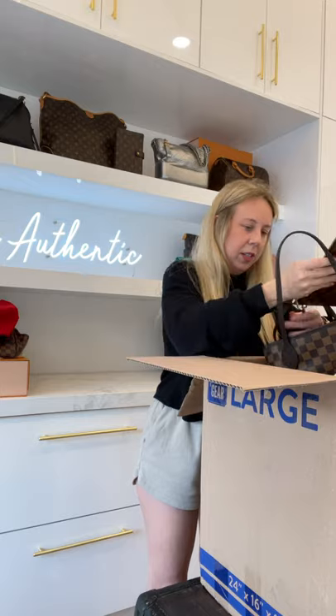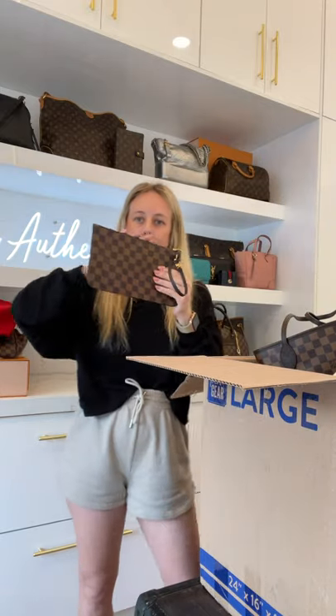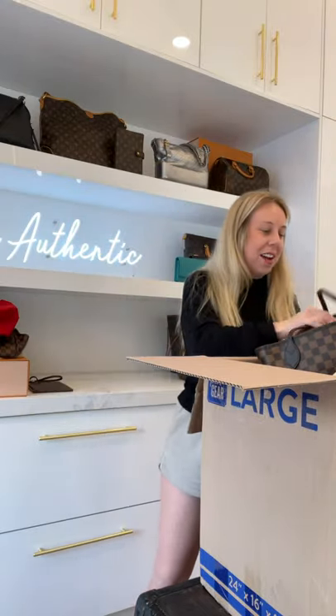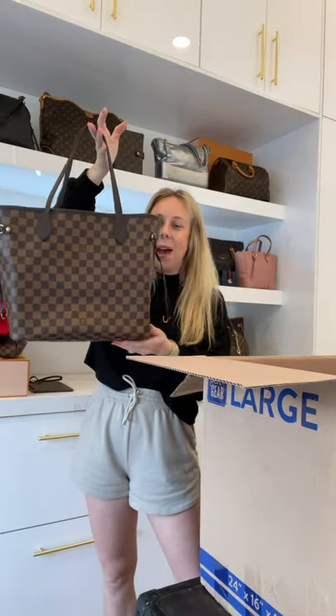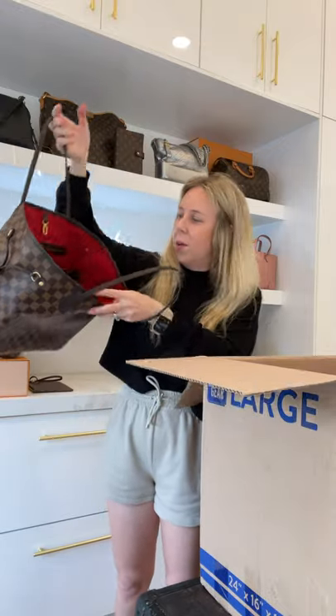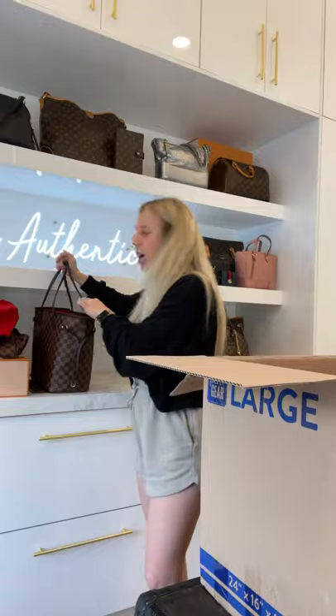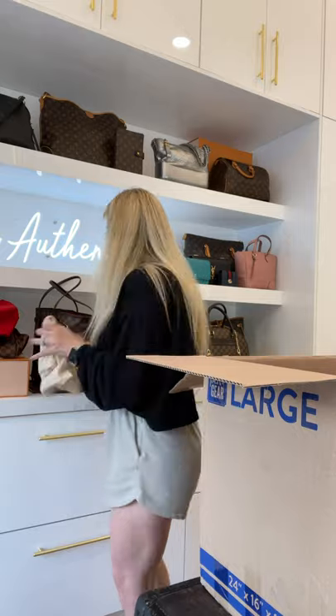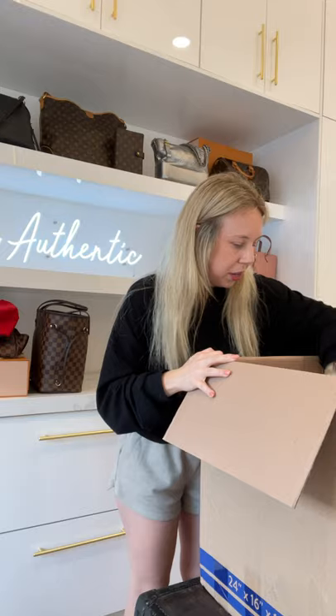Next, a Neverfull pouch in Damier Ebene size — and a like-new Damier Ebene Neverfull MM, complete with the brown organizer and dust bag. The pouch will be sold separately from the bag, just based on the price point of what we pay for the bags. In order to pay the client the most, we just split it up — it makes it fair.